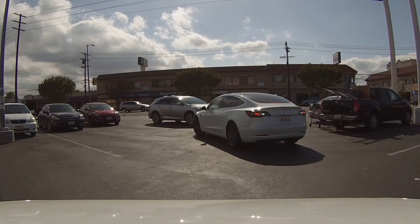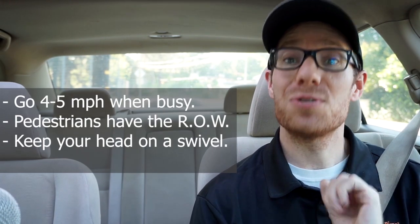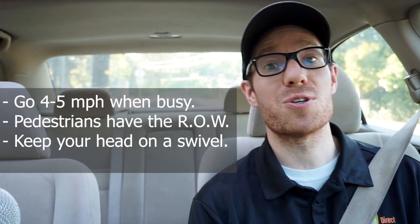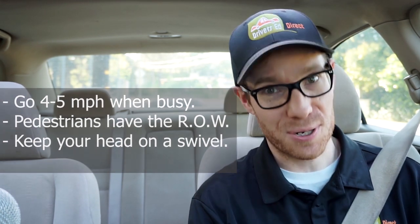I don't want to back into someone and be responsible for an accident in a parking lot. So in a parking lot, keep your speed slow, yield to pedestrians, and when you're backing out, yield to cars already driving down a parking lane.